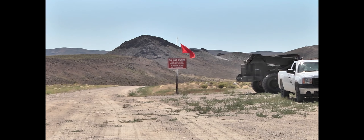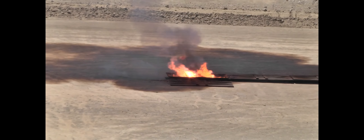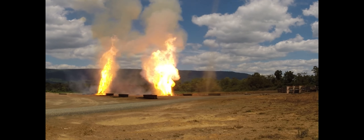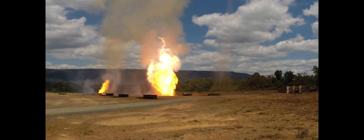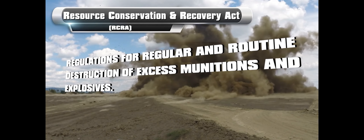Open burn and open detonation destroys these munitions and explosives in a manner that minimizes risk to the workers, the community, and the environment, and is the safest means of munitions destruction currently permitted under the Resource Conservation and Recovery Act.